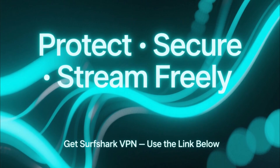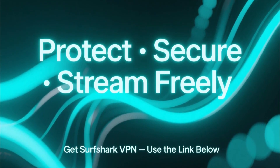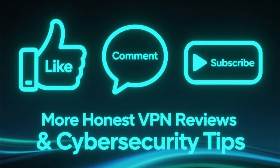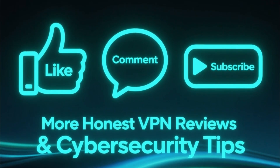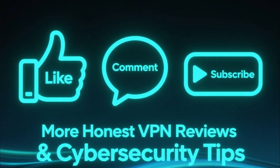So if you're ready to protect your Android phone, secure your Wi-Fi, and stream freely anywhere, go with Surfshark VPN and use the link below to get your discount. If this video helped you out, make sure to like, comment, and subscribe for more honest VPN reviews and cybersecurity tips.